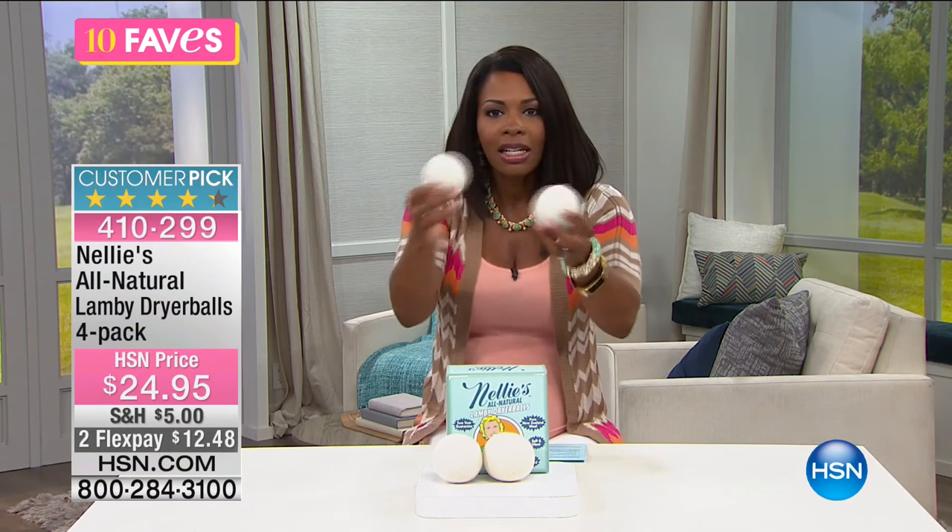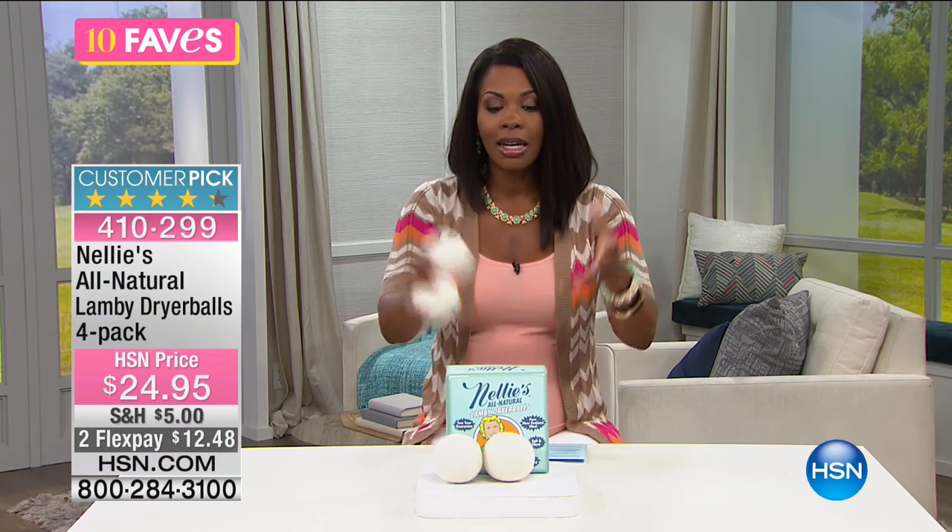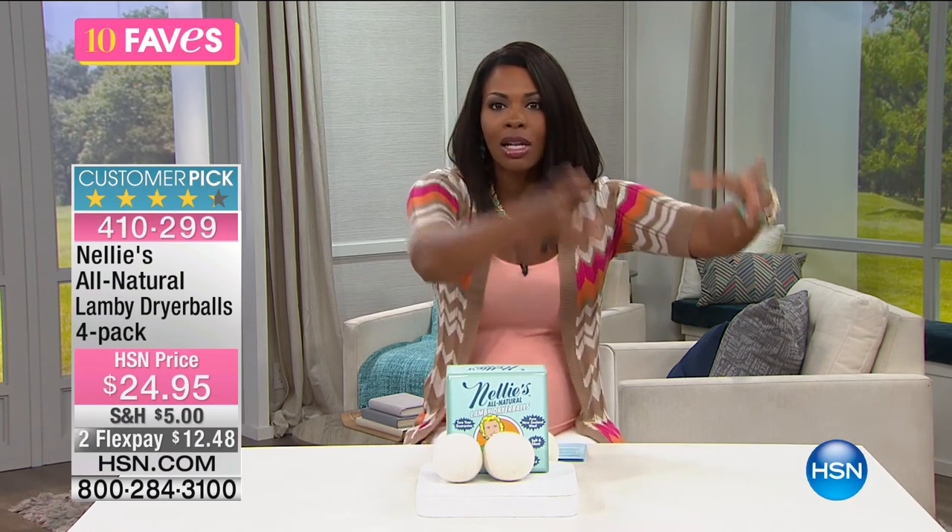They're soft and quiet — they don't bounce around and make noise in your dryer. They reduce drying time by keeping clothes moving and cycling through, similar to how clothes on a line dry faster when spread out versus clumped together in a basket.